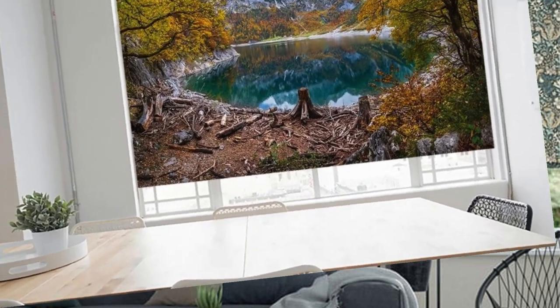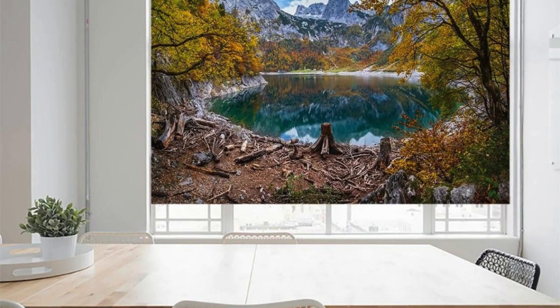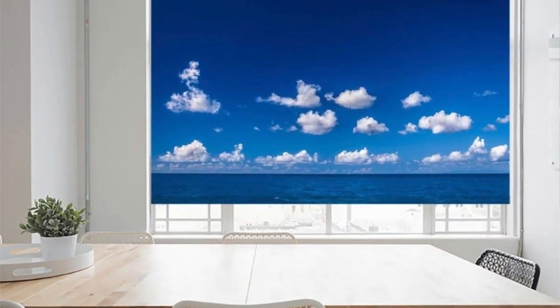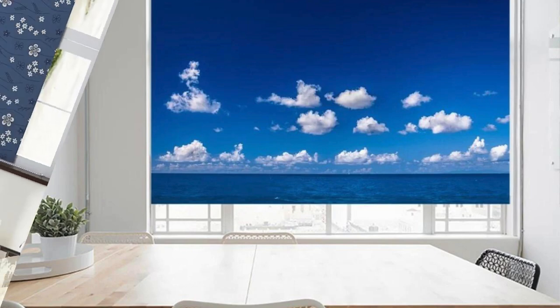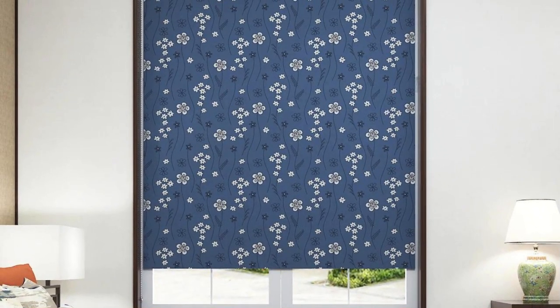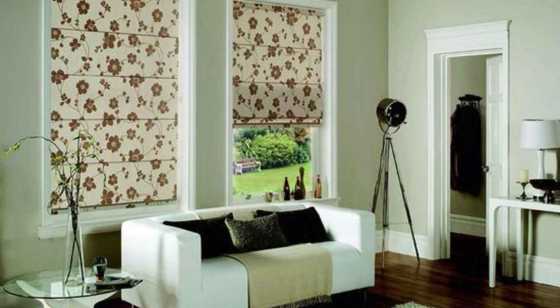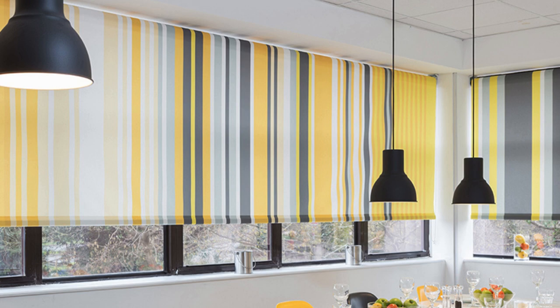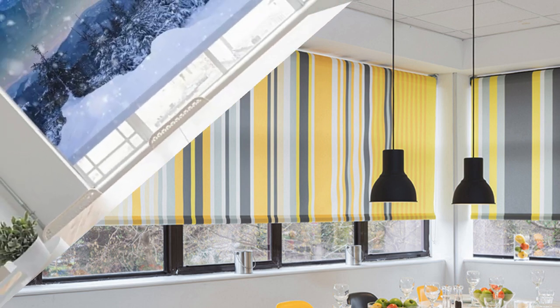In the realm of custom blinds, your home transforms into a curated masterpiece — a testament to the seamless fusion of design and functionality. As you navigate through the choices, envision a space where each blind tells a story and every window is a canvas awaiting your creative brushstroke. Welcome to a world where your vision unfolds with every tailored slat, and our custom blinds stand as the brushstrokes that paint your home's unique masterpiece.